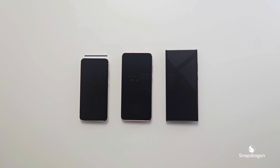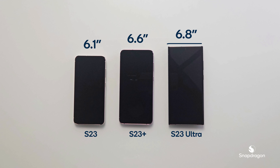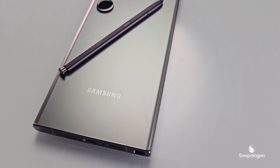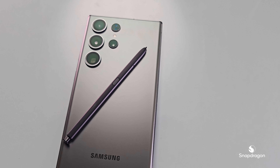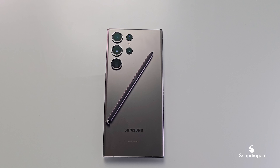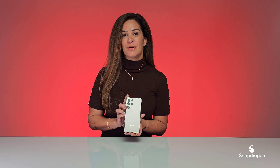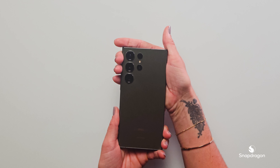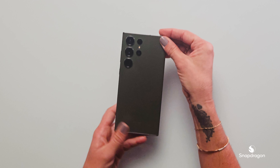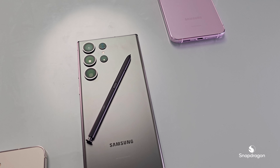The S23 series not only comes in a variety of colors, but also a variety of sizes. This device, along with the other two in the series, are powered by Snapdragon 8 Gen 2 for Galaxy. What really makes this version special is that it has accelerated performance uplifts to both the CPU and the GPU. It has AI intelligently engineered into every aspect of it.